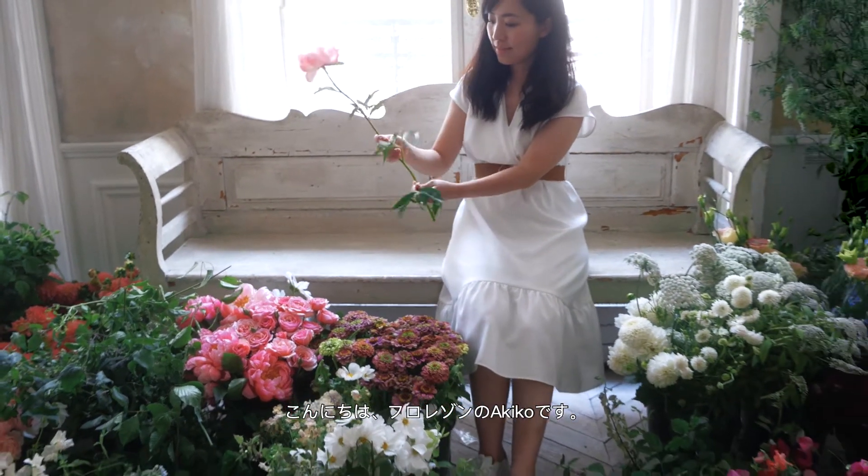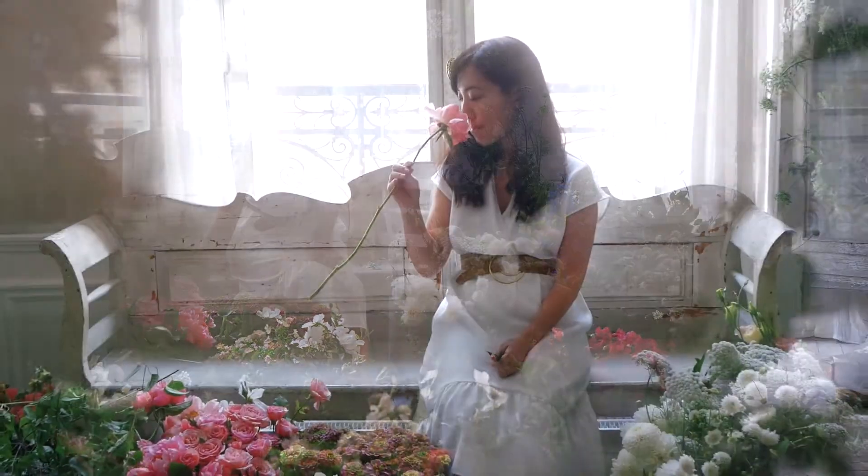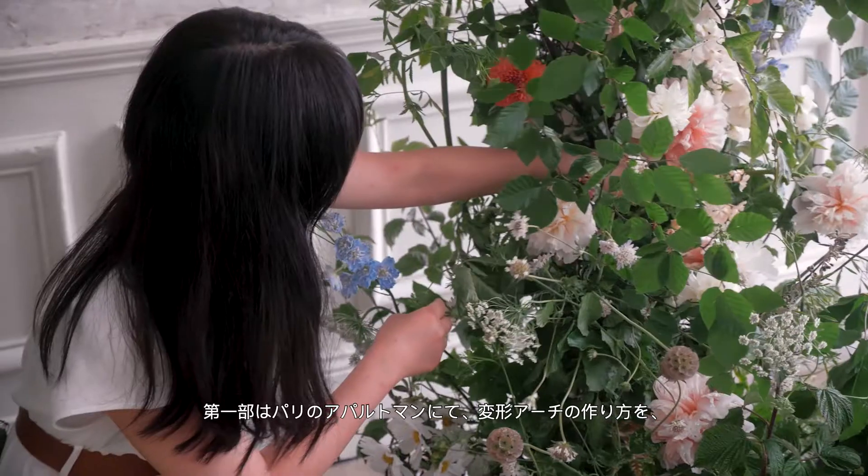Hi, I'm Akiko of Florezon. In this course, I share my process to create organic installations. The first part is a growing decoration and floating arch inside a Parisian apartment. And the second part is large-scale ceremony decoration with urns at a beautiful French chateau.